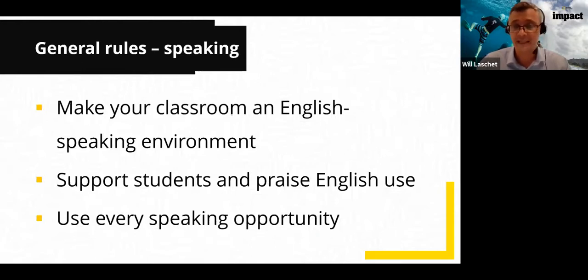My third point is to use every speaking opportunity. Speaking is not only done in speaking activities — it should be throughout the lesson. One big opportunity teachers often miss is when checking answers. Instead of students just saying 'A, B, C,' they could say 'What did you put for number one?' and their partner could say 'I'm not sure, but I think the answer is A.' That whole interaction happens in English — simple language, but they're speaking in English.